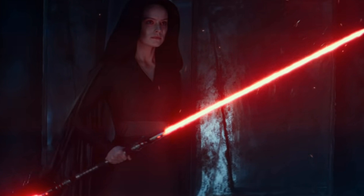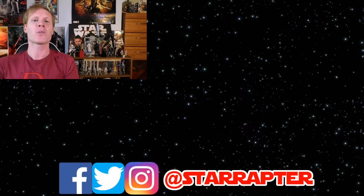Go ahead and subscribe to the channel so you'll never miss another video. This is StarRaptor — thank you so much for watching, and may the Force be with you always. Please hit that thumbs up; it helps me know I'm making content you enjoy. I also include two videos below for you to check out. You can contact me on Twitter, Facebook, and Instagram at StarRaptor. See you next time!